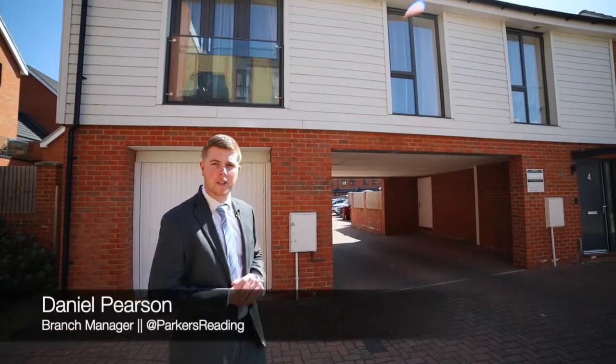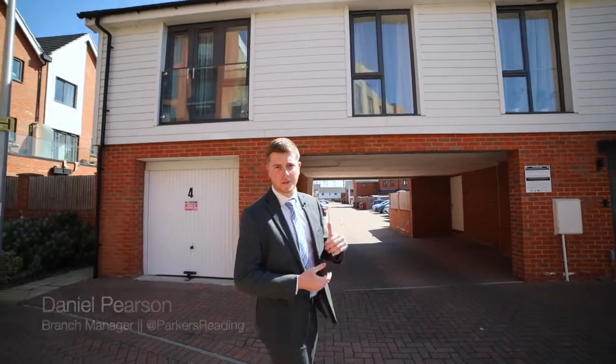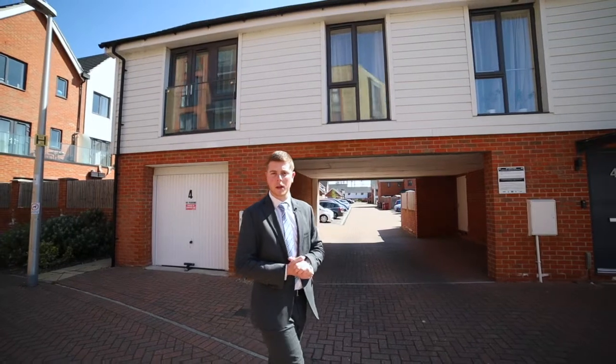Hi there, Daniel from Parker's Estate Agents, Ian Reading here. I hope you're well. Today you join me for a sneak peek to show off this fantastic coach house that we've got coming to the market.